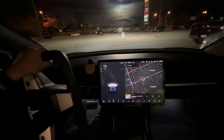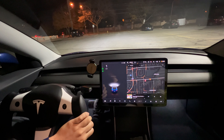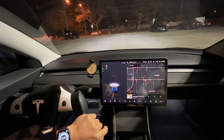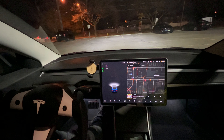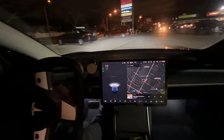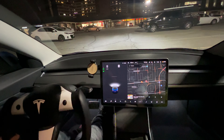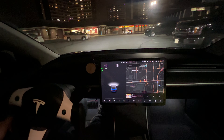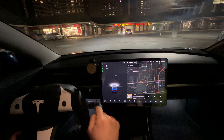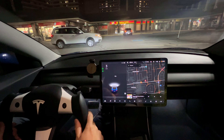It might be a little bit too dark for it to see the lines. Let me try this one. Maybe I'm a little bit too close. Let's try some more over here. There you go — let's see, it sees it, but I don't want to try right here. We'll try away from some cars first.